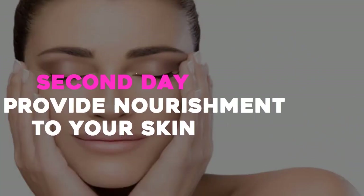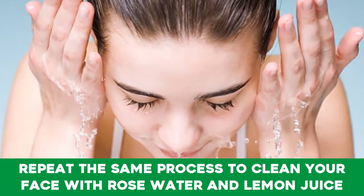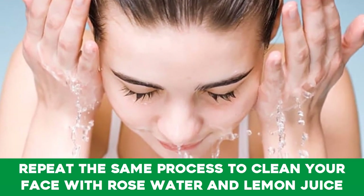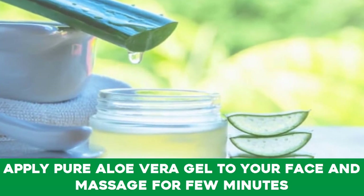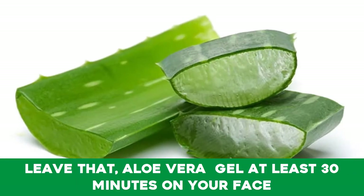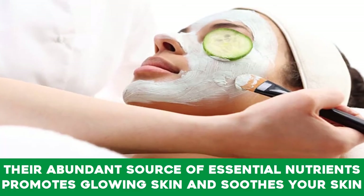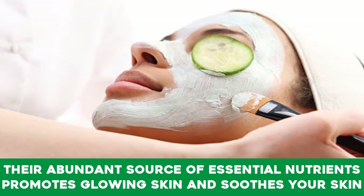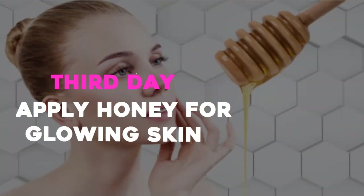Second day — provide nourishment to your skin. Repeat the same cleansing process with rose water and lemon juice. Then apply pure aloe vera gel to your face and massage for a few minutes. Leave the aloe vera gel on your face for at least 30 minutes. Its abundant essential nutrients promote glowing skin and soothe your skin.